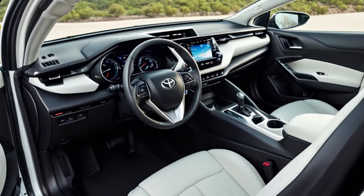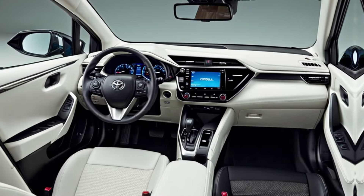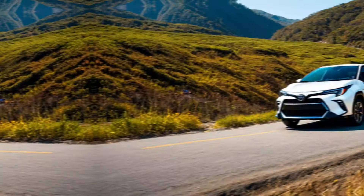Performance and features. Under the hood, the Corolla Cross comes with a 2.0-liter four-cylinder engine that delivers good fuel economy and decent power. An all-wheel drive option is available for those who need extra capability in bad weather or on light off-road trails.